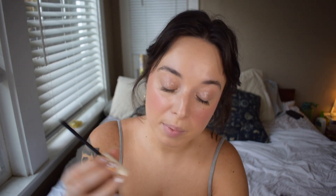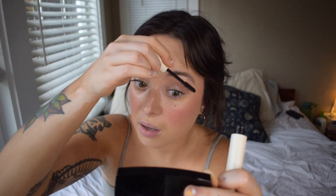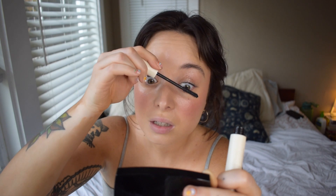I'm just swiping a little bit of the ILIA mascara through. I've been really, really loving this — it's called the Limitless Lash Mascara. I've been loving it so, so much. It's kind of becoming my everyday easy simple mascara, and it gives so much length and volume. I really, really love this.